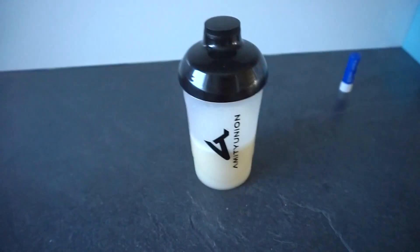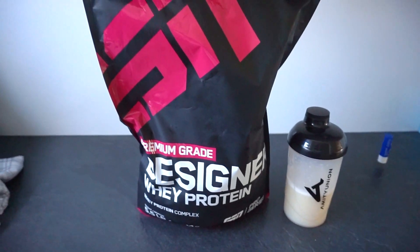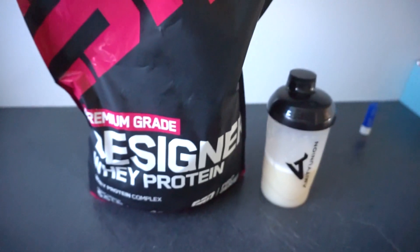I just worked out — as you can see I'm all sweaty — and I made myself a protein shake. I always drink one after my workout. All I did was take my protein powder and mix it with some water. This is my protein powder; it's from ESN, vanilla flavored whey protein, and it tastes so good.